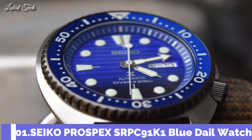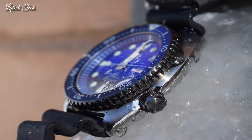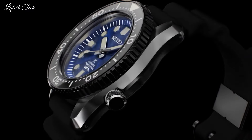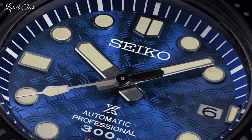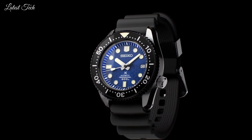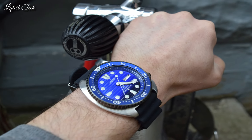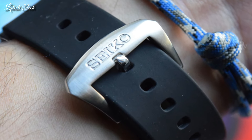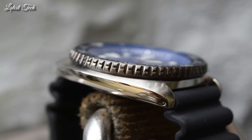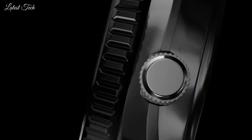Number 1: Seiko Prospex SRPC91K1 Blue Dial Watch. Stainless steel case with a black silicone strap. Unidirectional rotating stainless steel bezel with a blue ring. Blue dial with luminous silver-tone hands. Dial type: analog. Luminescent hands and markers. Automatic movement. Scratch-resistant Hardlex crystal. Screw-down crown. Solid case back. Round case shape. Case size: 45mm. Case thickness: 14mm. Band width: 22mm. Water-resistant at 200m. Functions: date, day, hour, minute, second.